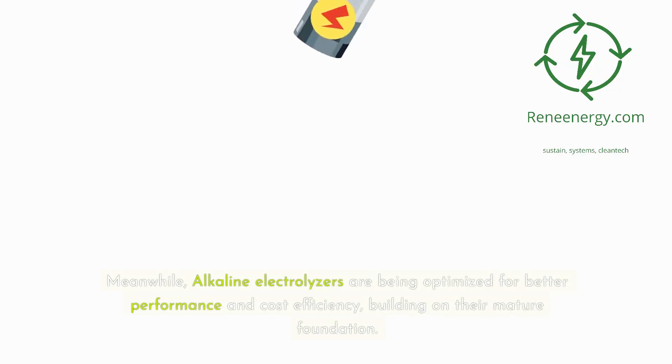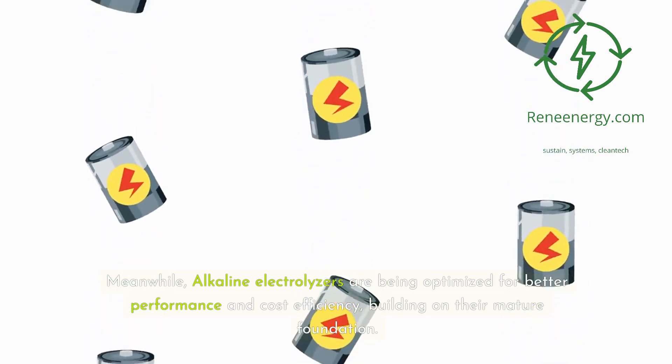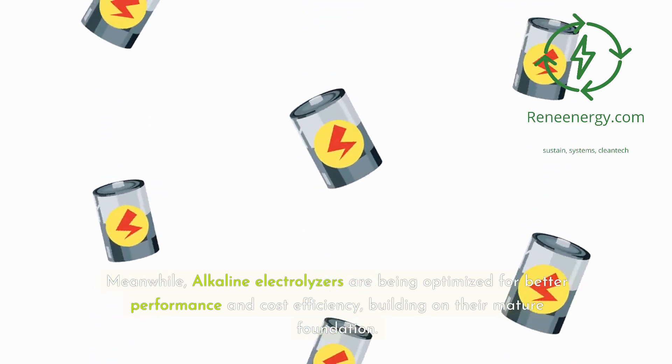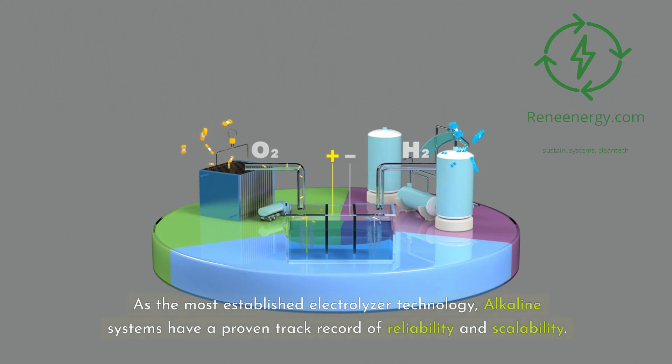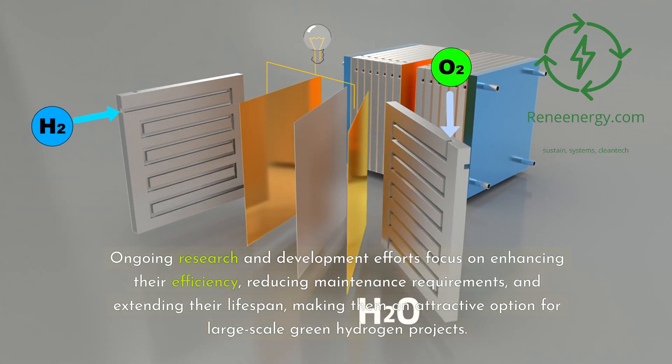Meanwhile, alkaline electrolyzers are being optimized for better performance and cost efficiency, building on their mature foundation. As the most established electrolyzer technology, alkaline systems have a proven track record of reliability and scalability. Ongoing research and development efforts focus on enhancing their efficiency, reducing maintenance requirements, and extending their lifespan, making them an attractive option for large-scale green hydrogen projects.